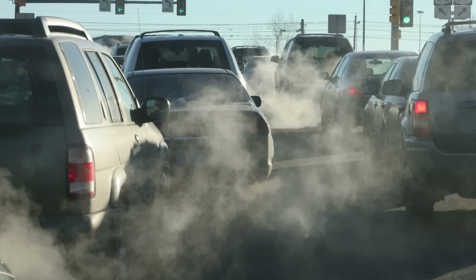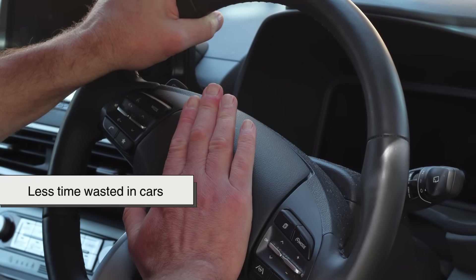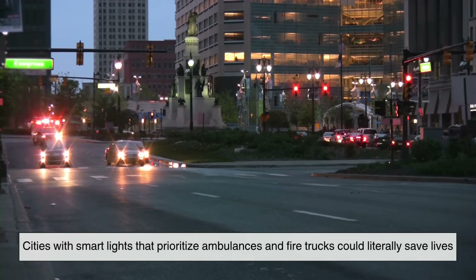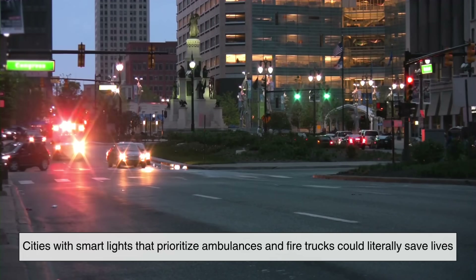There's also a public health angle: less pollution, less road rage, less time wasted in cars. And imagine what this could do for emergency response times. Cities with smart lights that prioritize ambulances and fire trucks could literally save lives.